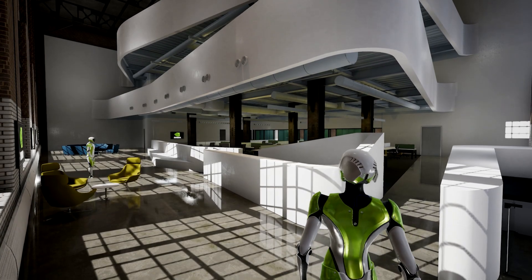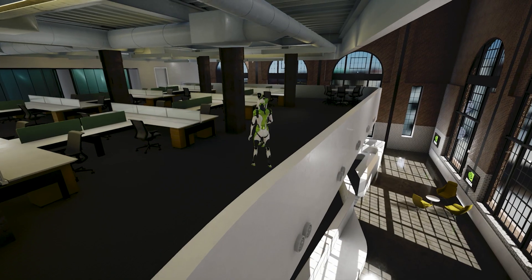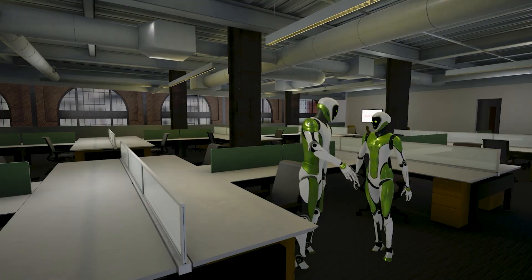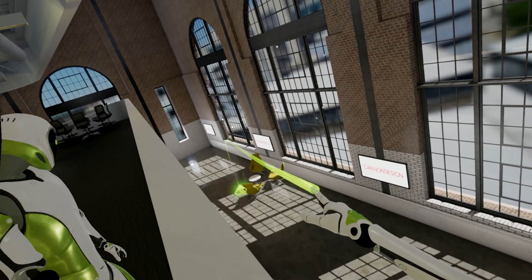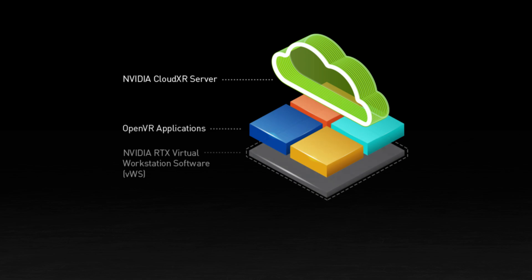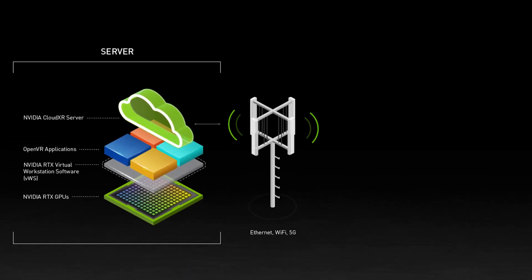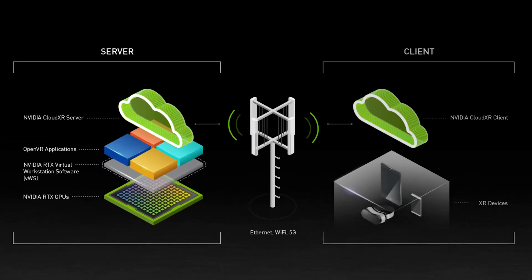In the past few years, virtual and augmented reality have begun to transform the AEC design process, allowing designers and clients to literally walk through a building before construction even begins. Most recently, NVIDIA's CloudXR, which now leverages NVIDIA RTX core technology of ultra-high-end GPUs, has enabled streaming of VR, AR, and MR content from any OpenVR application, even if the data is located on a remote server.